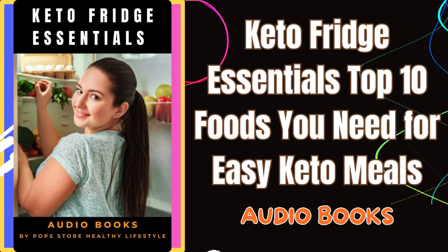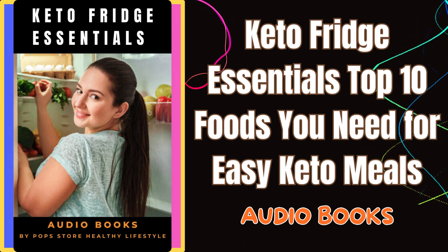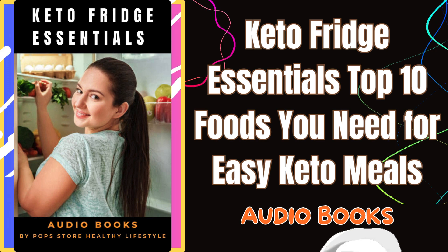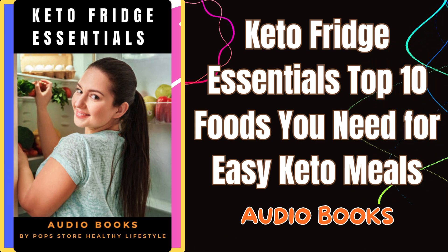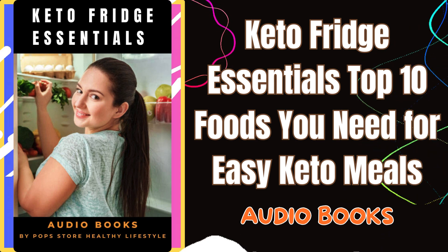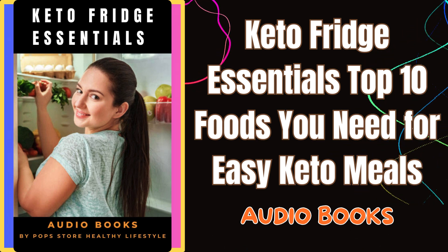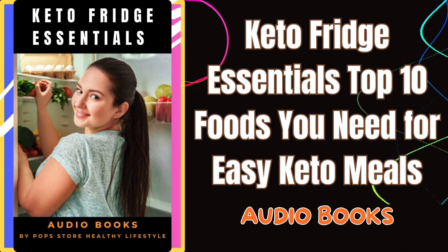But first, I want to share an exciting resource that can take your keto experience to the next level — my book, From XL to M in 15 Days Keto Meal Plan Challenge. Imagine transforming your life in just 15 days with a plan designed to simplify your keto journey and help you shed those extra pounds. This book isn't just a meal plan; it's a comprehensive guide packed with practical tips, delicious recipes, and motivational advice to keep you on track. It's perfect for anyone who wants to make a serious change in a short amount of time.